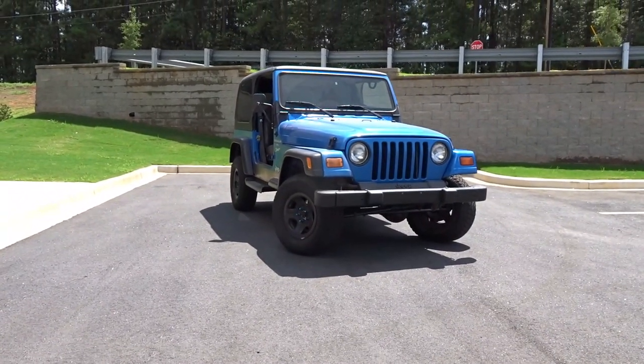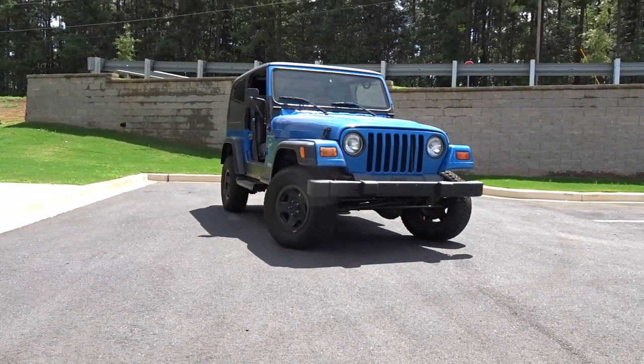I may have purchased the worst Jeep Wrangler in the United States. Before purchasing this Jeep Wrangler from a fellow up in Charlotte, North Carolina, I did a pretty thorough inspection — as thorough as you can get in someone's driveway when it's 150 degrees outside.